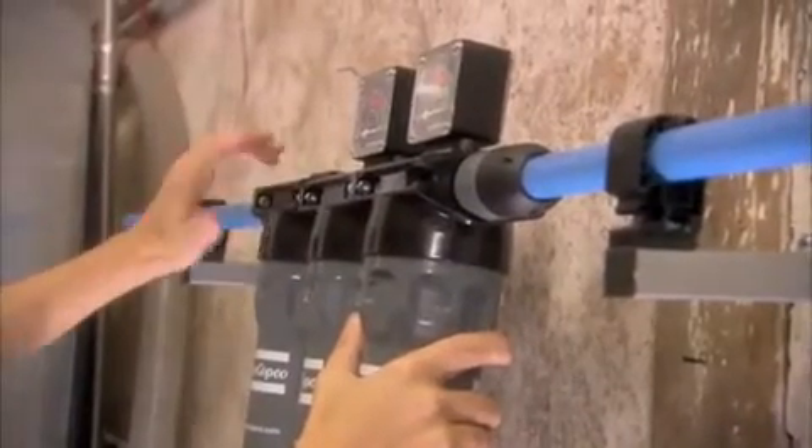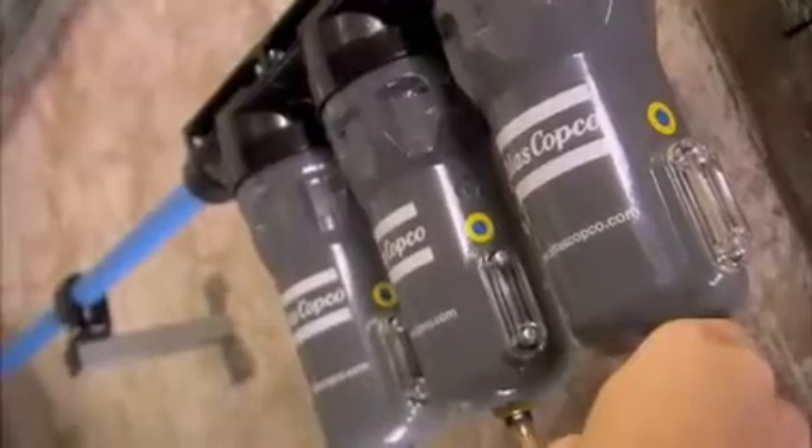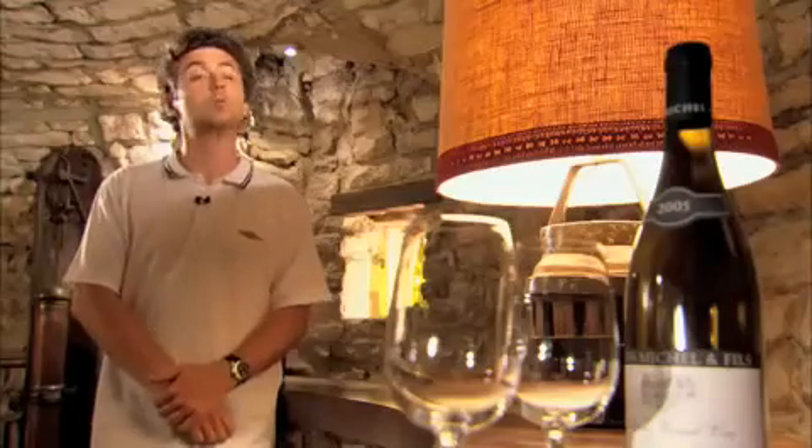With the Atlas Copco installation, this vineyard can keep abreast of modern wine making techniques. We need compressed air for a host of different applications. The bottling machine, for instance, needs a lot of compressed air. The machine that puts on the capsules also needs compressed air, and we also use it for labeling. So yes, it's very important to us.